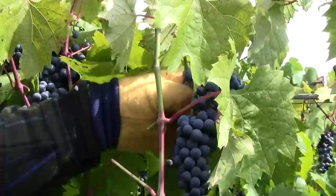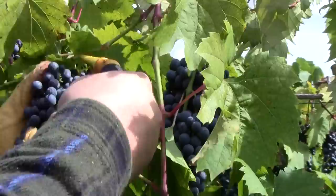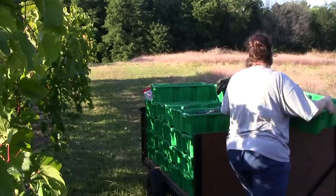Our grapes are all handpicked using a grape fork that clips the grapes off the vines. This gives us a chance to personally inspect each cluster and make sure it has no damage that would cause the wine quality to be affected. We fill our picking lugs and then go through the rows and gather them up to take them back to the crush pad where we weigh the grapes and turn the production over to the Flying Otter Winery.